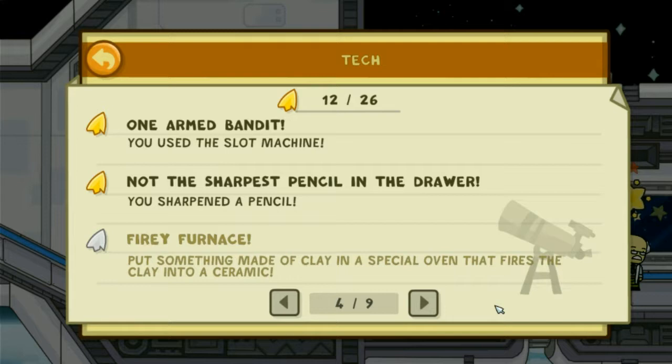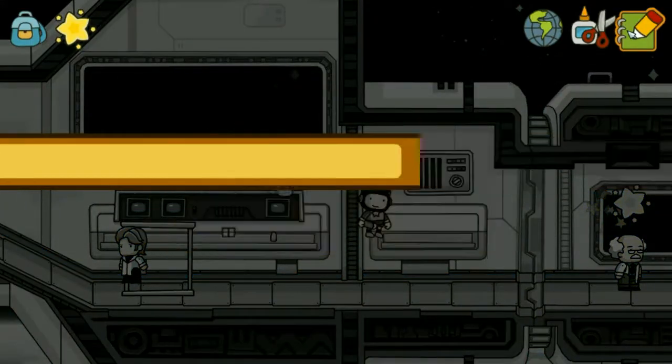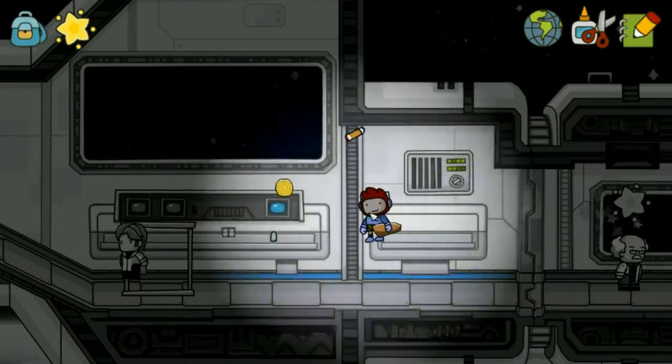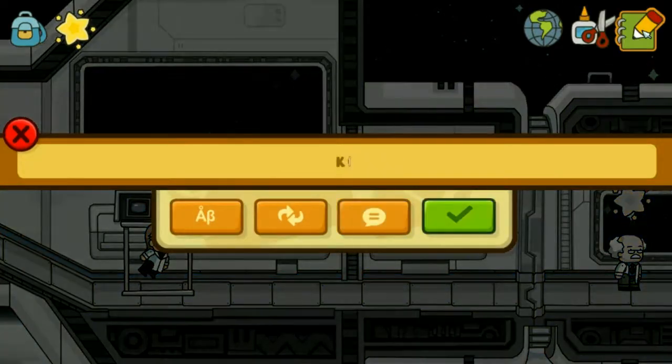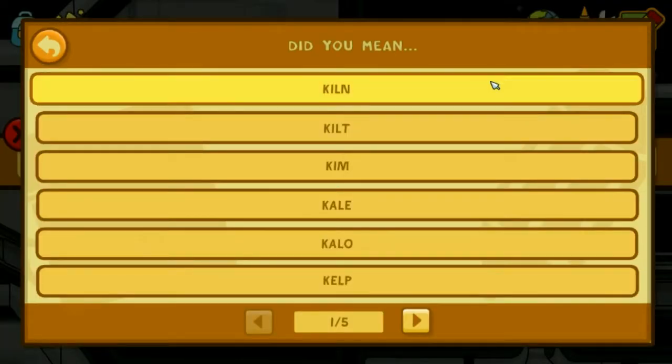Fiery furnace. Put something made of clay into a special oven that fires the clay into ceramic. Clay? Boing. Kiln. Oh, it's a kiln.